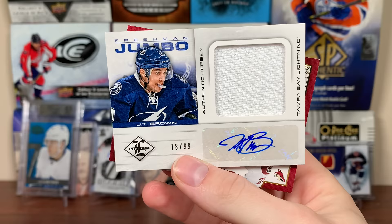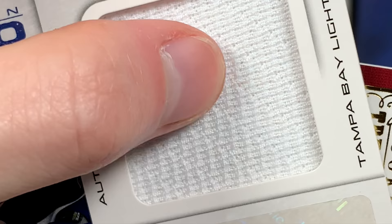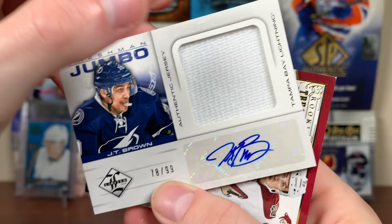Behind it, Marcus Naslin Auto, Gold Inc. — autograph there, that's cool. Be A Player 90s, 95 Be A Player, so very early auto there. Marcus Naslin, great player. And we got JT Brown — didn't he retire? Pretty sure he retired — but Freshman Jumbo Jersey 12-13 Limited, numbered to 78, big cloth there.